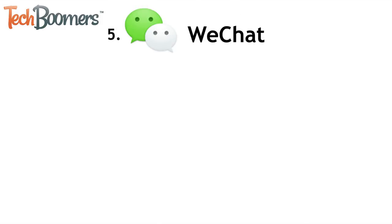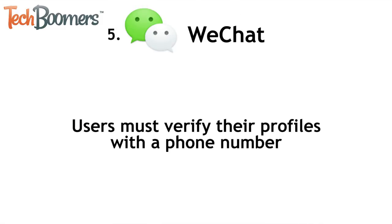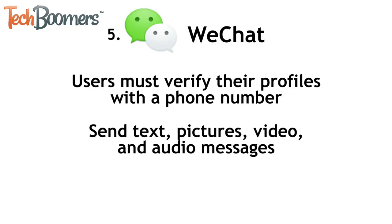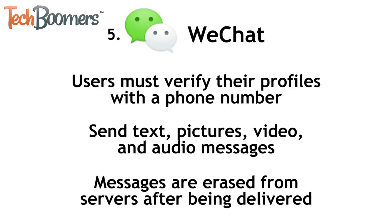Lastly, we have WeChat. To use this app, users have to verify their account with a phone number and password, which discourages people from making fake accounts. WeChat allows you to send text, pictures, videos, and audio messages, which are encrypted when being sent. After messages have been delivered, they are deleted from WeChat's servers to ensure nobody can access them.